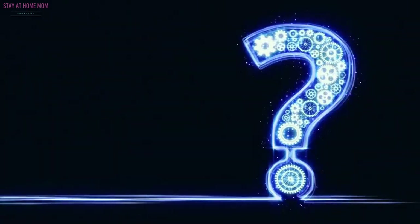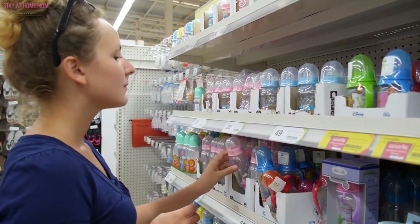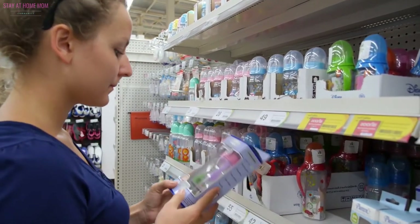How do you choose bottles for breastfed babies? There are several special features that moms should look for when shopping for a baby bottle, and some of these are the following.